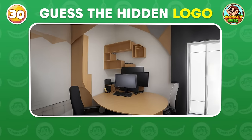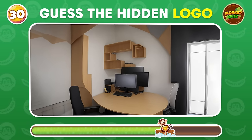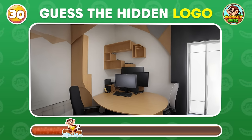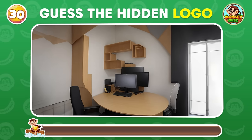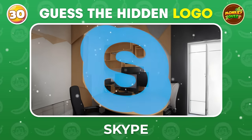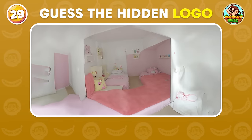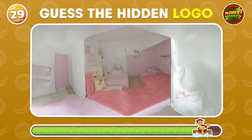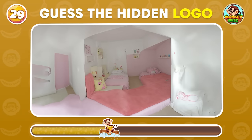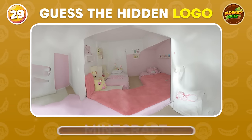Take a closer look at this picture! Can you uncover the hidden logo? Can you spot the famous logo brand? Minecraft!